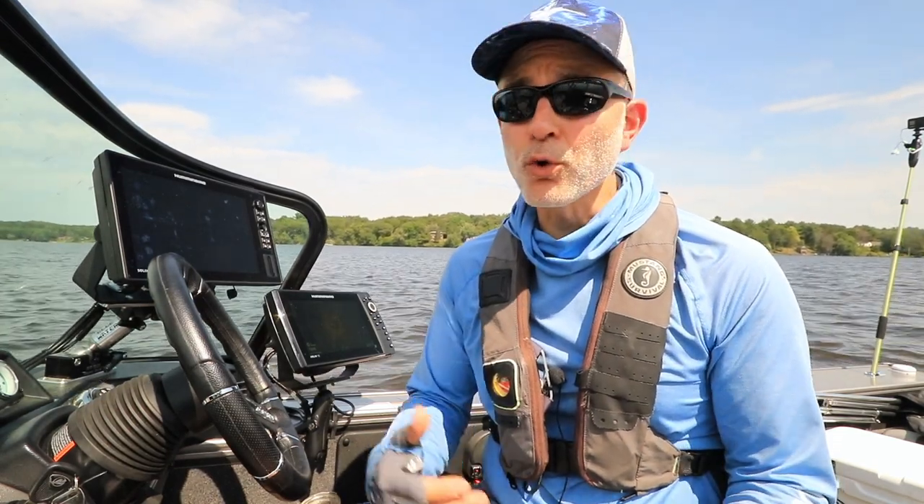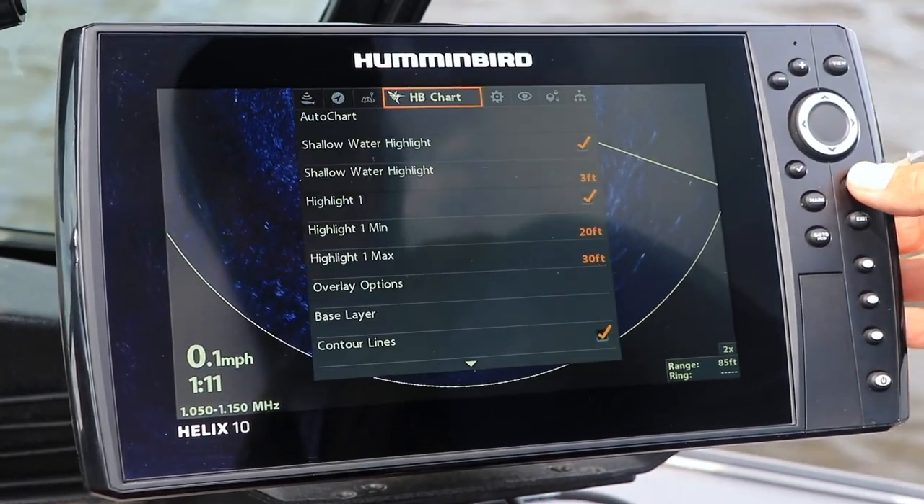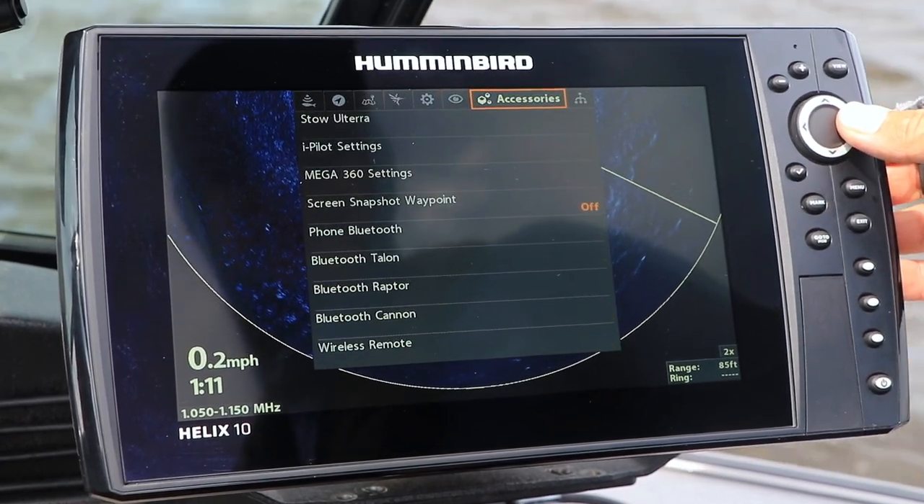On your Mega360 Imaging view, you can overlay critical navigational data, like spot lock or waypoint locations, right on top of your 360 Imaging display. In order to do this, you'll need to toggle the Navigation on 360 feature to on.